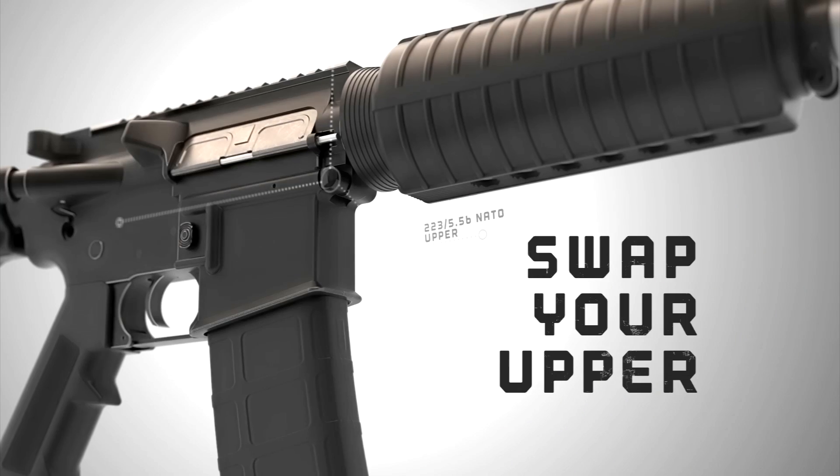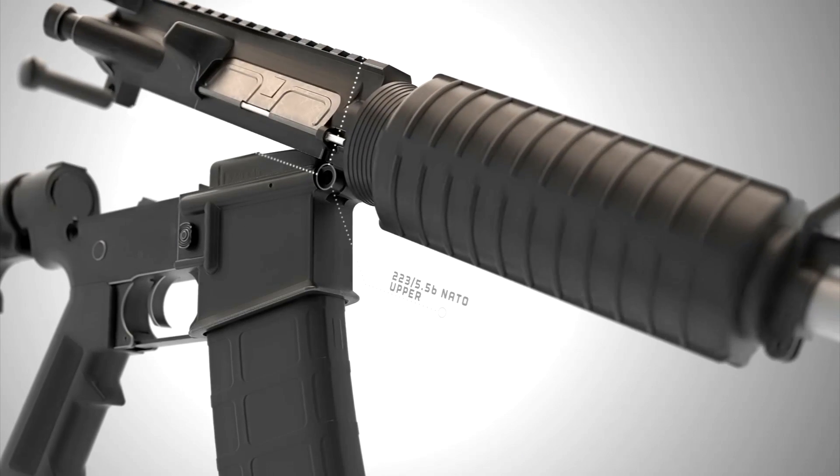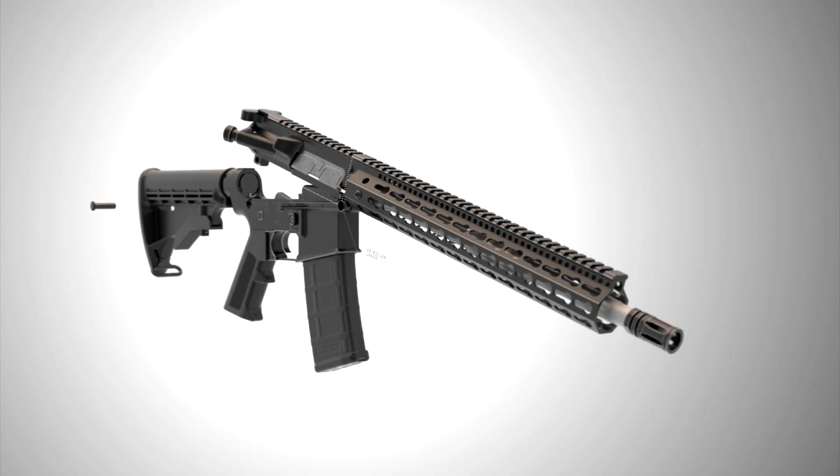The beauty of this is all you have to do on your existing AR-15 platform is do a barrel swap and a magazine swap to a 6.8 Remington SPC, and now you've got yourself a .22 Nosler.